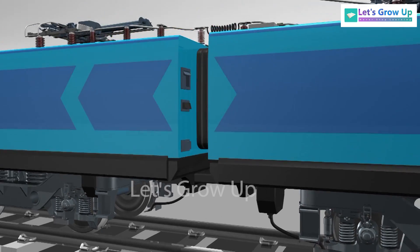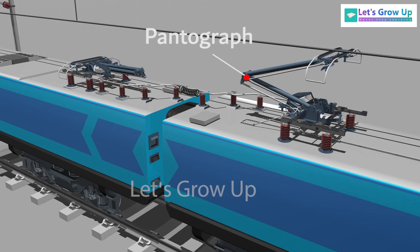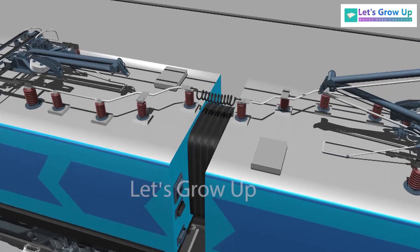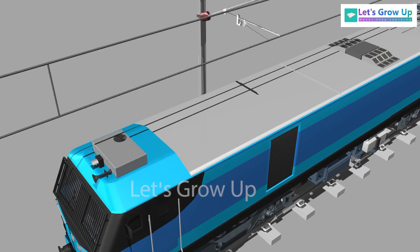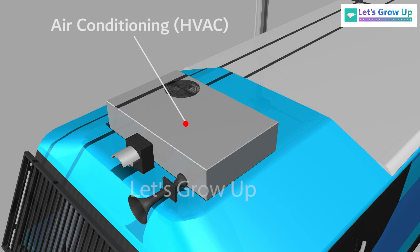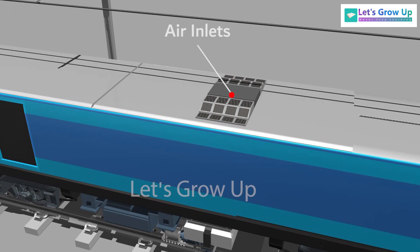Each section of the locomotive is equipped with a pantograph, high voltage equipment, and air conditioning HVAC. The roof also includes air inlets for the E-blocks and exhaust of the machine room compartment ventilation.